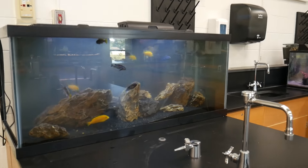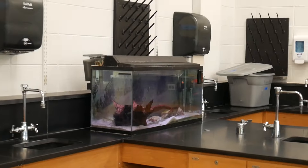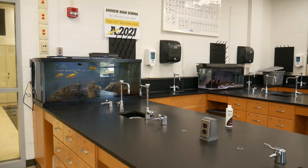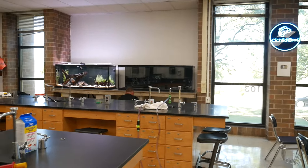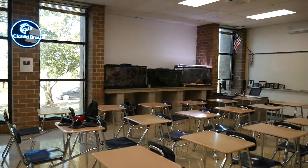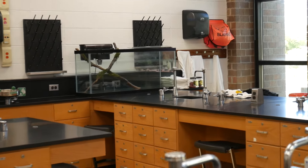Over here we have the 75-gallon now set up again and running with the mbuna in there, and the 29-gallon running as well — so these are on the other side of the classroom now. Aside from two big custom aquariums, there are three other big aquariums, and oh — can't forget the 55-gallon. So many tanks in here, can't keep them straight.